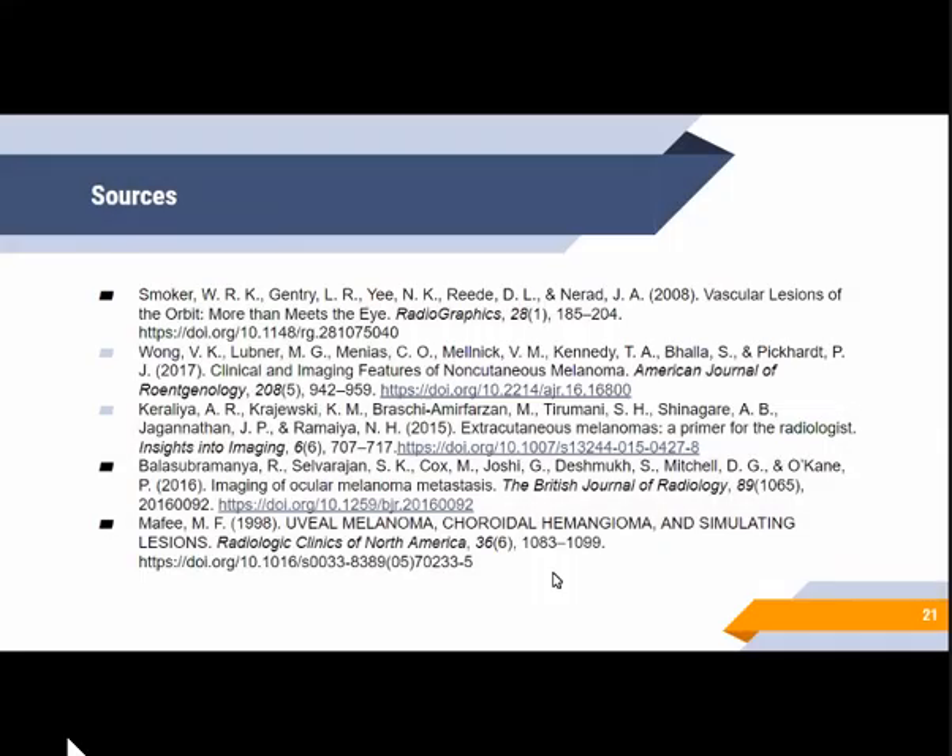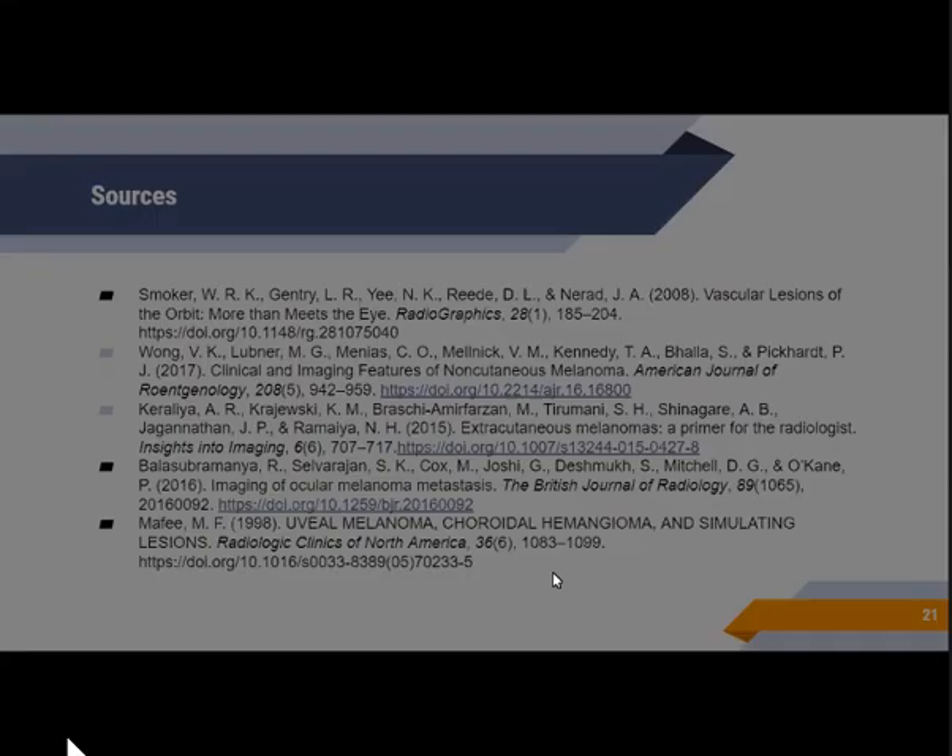That ends my report. These are my sources. Thank you.